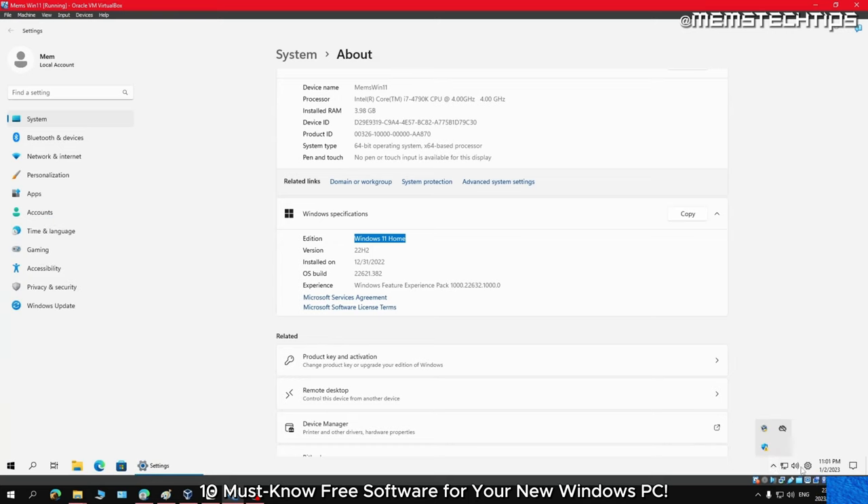First up we have Hybrid Uninstaller, which is a highly effective program capable of uninstalling stubborn software, Windows applications, and browser extensions. It also provides various other features to boost your computer's performance. Using a third-party program like Hybrid Uninstaller has several advantages over the default uninstall function in Windows — you can easily uninstall software even if it has become corrupted and cannot be removed using default uninstall functions. This can save you time by ensuring all unused software is removed without spending time diagnosing errors. Hybrid Uninstaller offers both an installable and portable version.